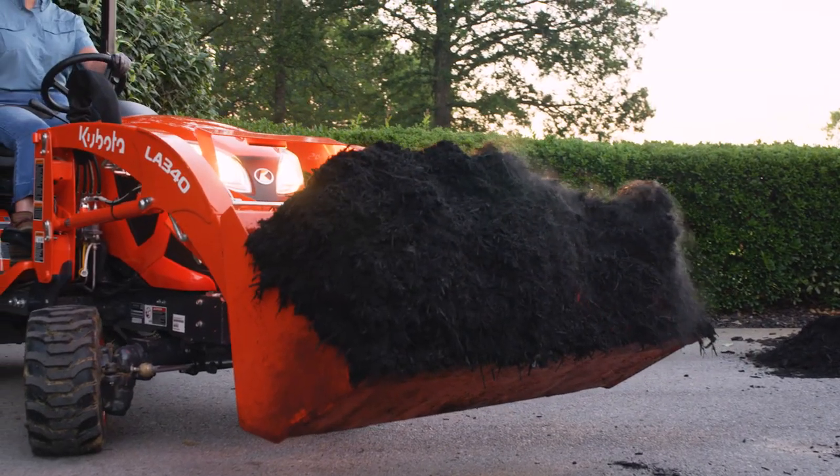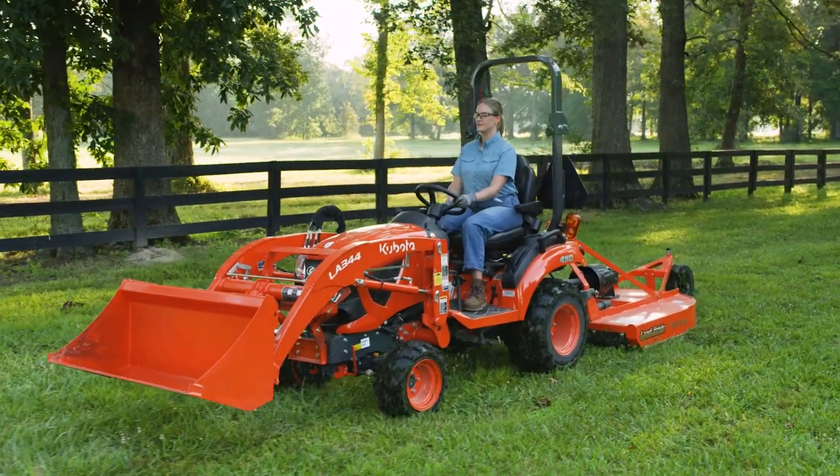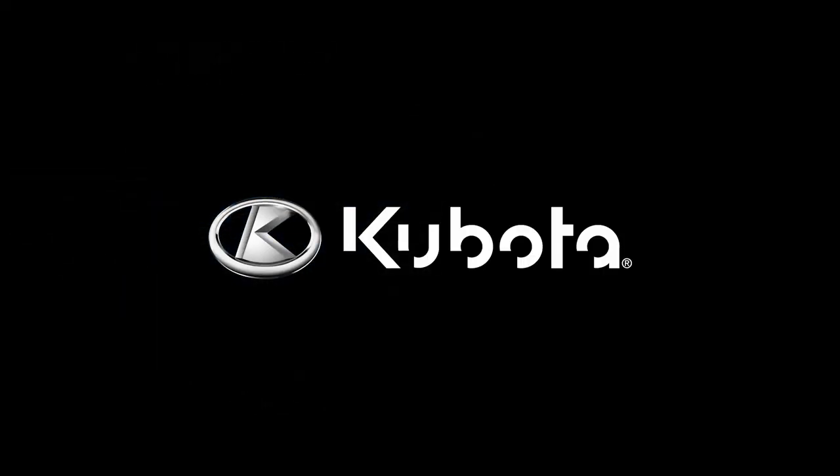By committing to manufacture a product that intuitively works with the BX Series tractor to create one cohesive unit, Kubota provides a trusted front-end loader.